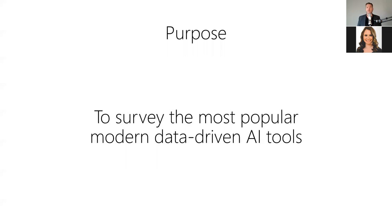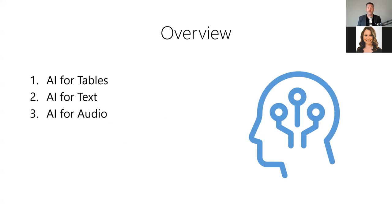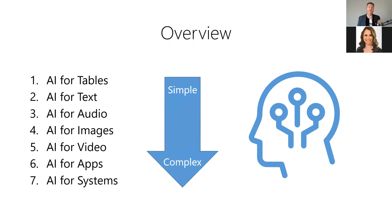The purpose of this presentation is to survey the most popular modern data-driven AI tools — easy-to-use, off-the-shelf machine learning models you can use today to automate a variety of tasks in your products and services, many of which are now better than humans at performing the equivalent task. We'll start with AI tools for tables of data, then text, audio, images, video, how to wire these models together to create modular AI applications, and finally AI for cyber-physical systems like robots and self-driving cars. We'll start with the simplest tools and work our way to the more complex and interesting ones.